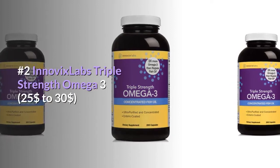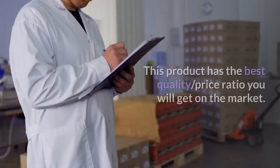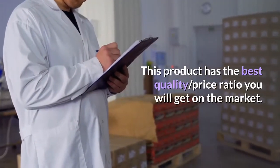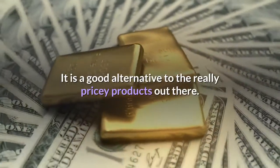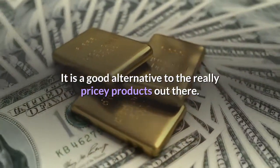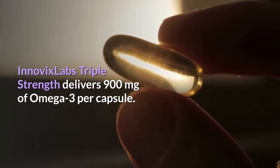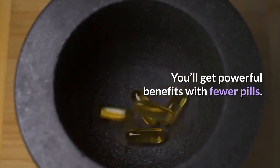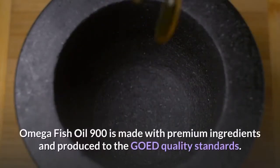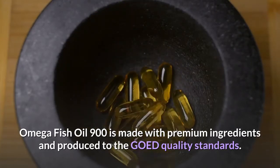Number 2: Inovix Labs Triple Strength Omega-3, $25 to $30. This product has the best quality-price ratio you will get on the market. It is a good alternative to the really pricey products out there. Inovix Labs Triple Strength delivers 900 mg of omega-3 per capsule, so you get powerful benefits with fewer pills.